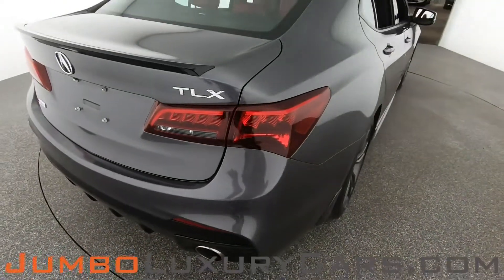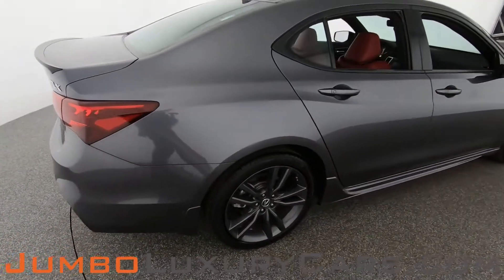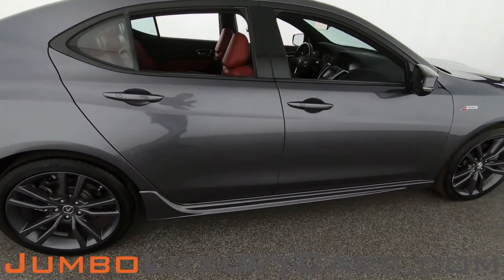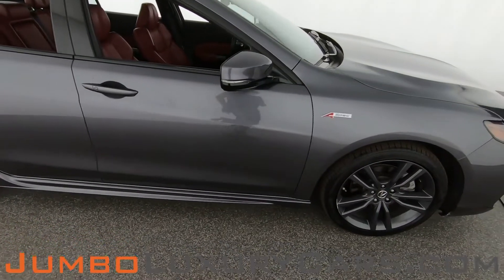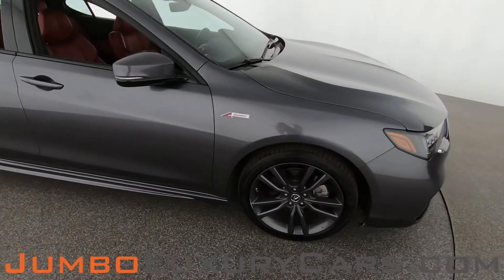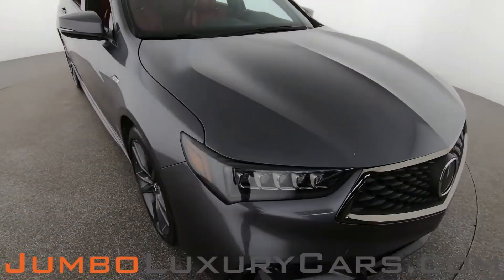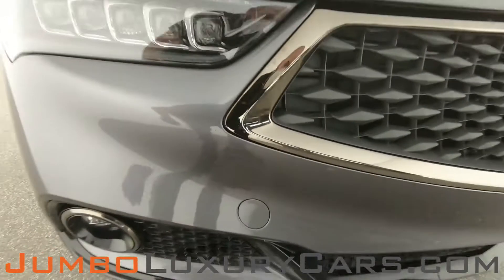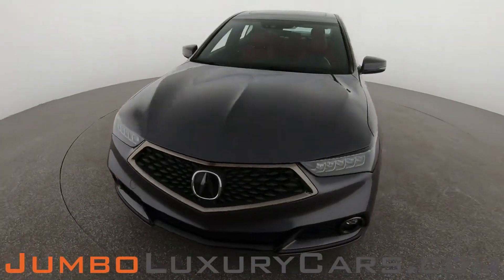Here we have light scratches continuing around the vehicle. Here on the front bumper, there are light scratches — normal wear and tear. Overall, the exterior is in excellent condition.